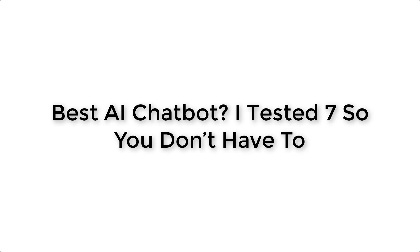Hey everyone, welcome back to the channel. My name is Syed — if you're new here, welcome. Today I'm going to talk about something that's becoming a part of daily life for millions of people: AI chatbots. But not just any chatbot — I'm going to test seven top AI chatbots so you don't have to, and break down which one is truly the best on real-world performance.